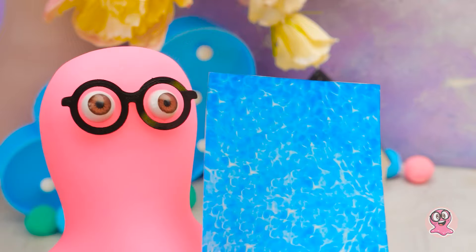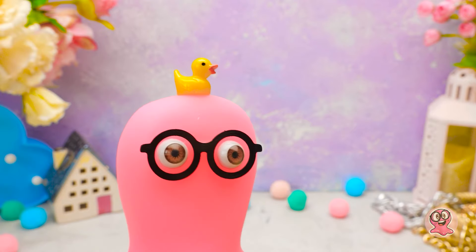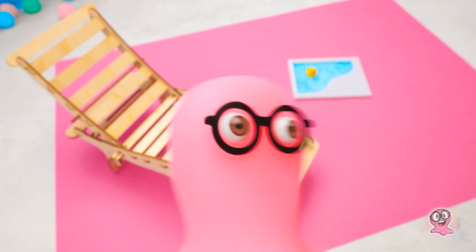Der wird definitiv Wellen schlagen. Wirklich, Susi – ich bin derjenige, der die Witze macht. Ich war so stolz auf diesen Witz. Wir brauchen jemanden, der den Pool testet. Mein Freund Quarki ist bereit. Wie ist das Wasser? Er genießt es, Susi.